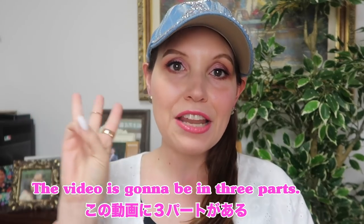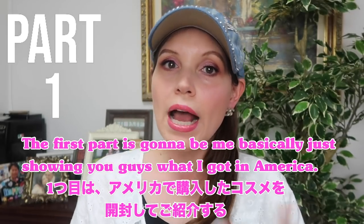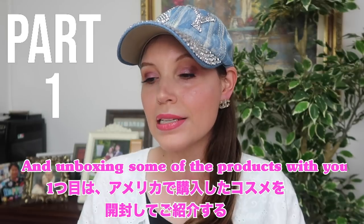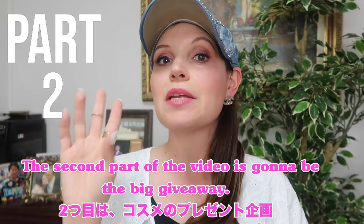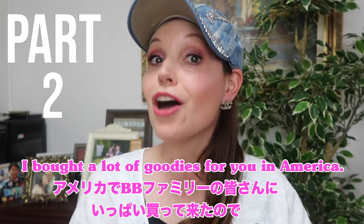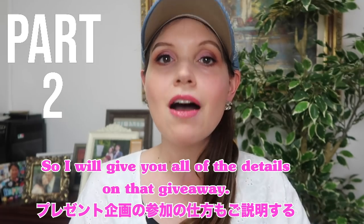The video is gonna be in three parts. The first part is gonna be me basically just showing you guys what I got in America and unboxing some of the products with you. The second part of the video is gonna be the big giveaway — I will give you all of the details on that.